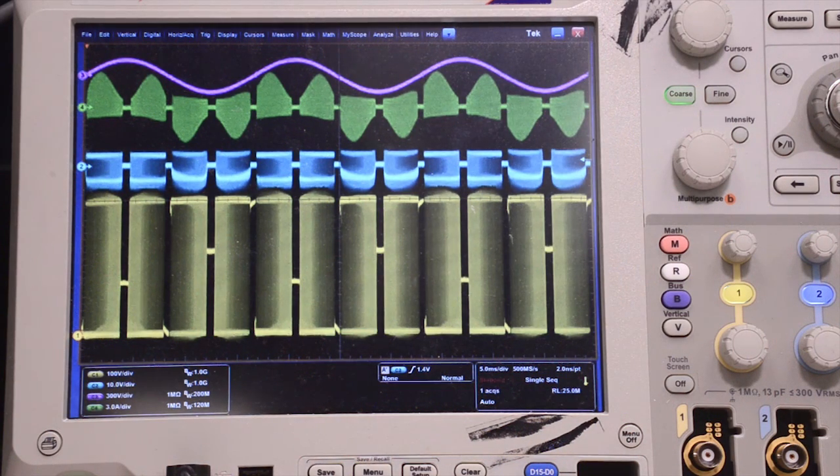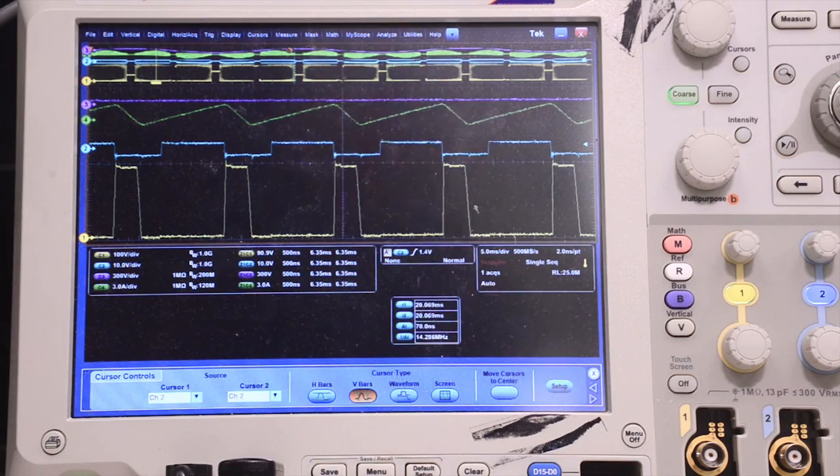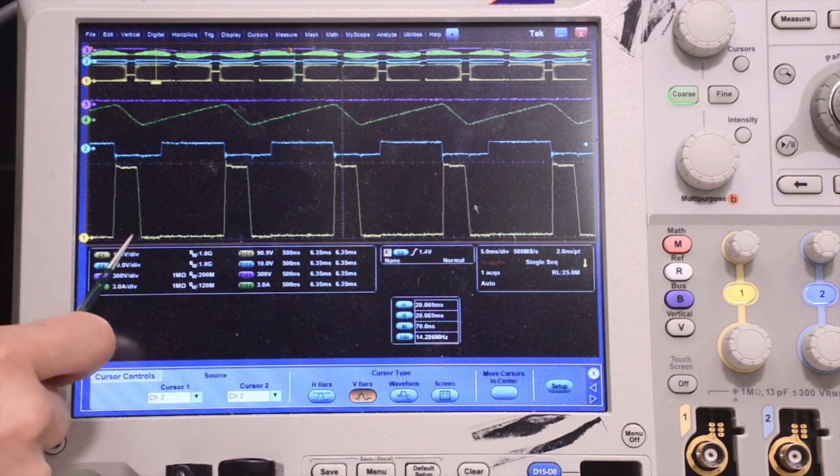This is the experimental waveform in the line cycle. The pink curve is VAC, the green curve is the inductor current, and the blue and yellow curves are the VGS and VDS of the main switch. This is the waveform in the switching cycle, and you can see that ZVS is achieved.